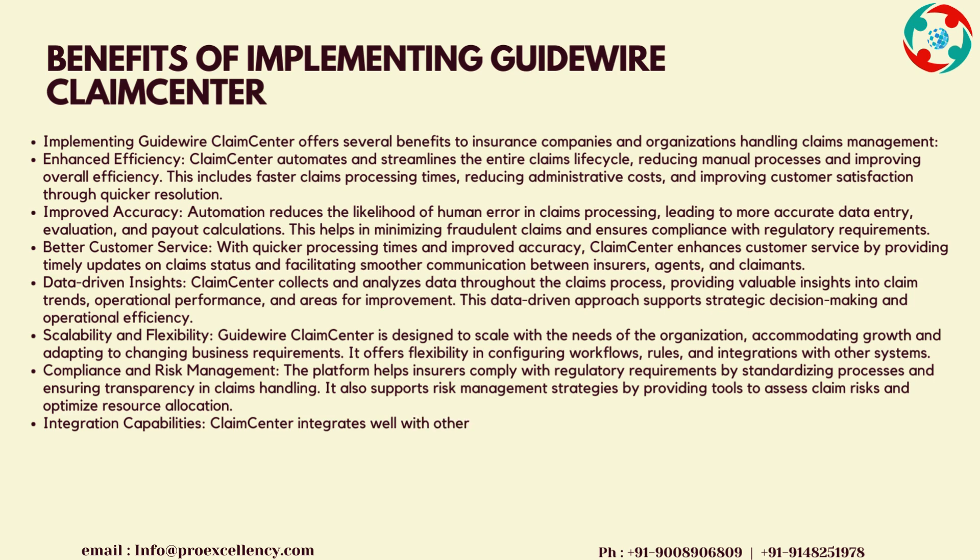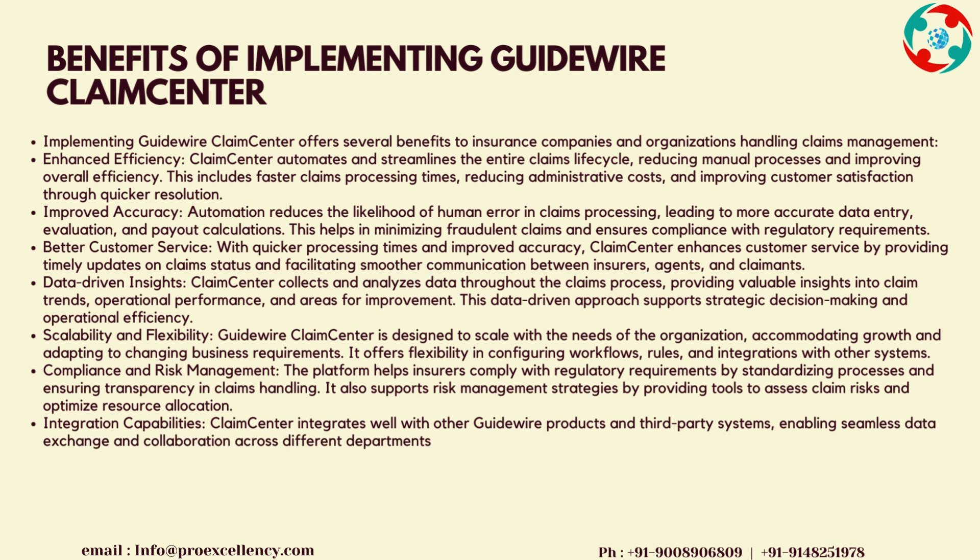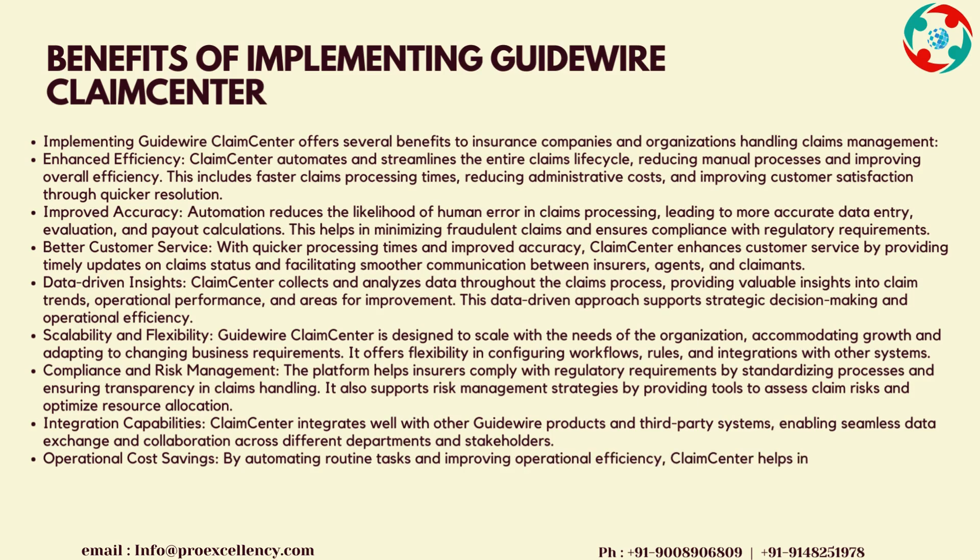Data-Driven Insights: Claims Center collects and analyzes data throughout the claims process, providing valuable insights into claim trends, operational performance, and areas for improvement. This data-driven approach supports strategic decision-making and operational efficiency. Scalability and Flexibility: Guidewire Claims Center is designed to scale with the needs of the organization, accommodating growth and adapting to changing business requirements. It offers flexibility in configuring workflows, rules, and integrations with other systems.